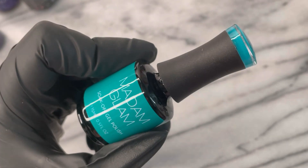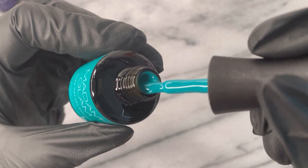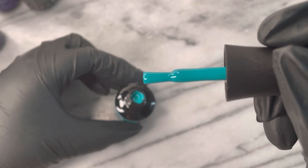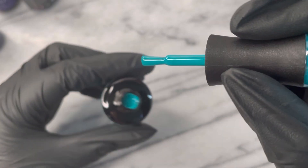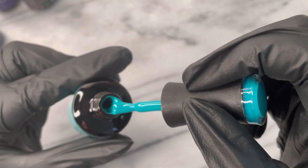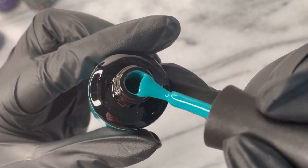This one is from a previous collection and it's called Gemini's Heart. This stole my heart when I saw one of my sisters swatching it — I knew I had to put it in my Madam Glam file to get it. The camera is not doing it justice. It is so beautiful.